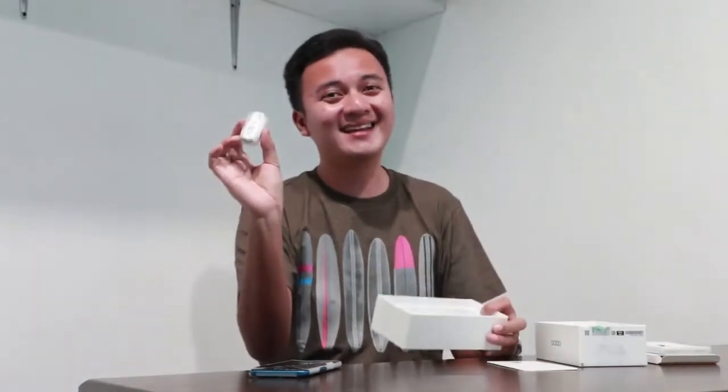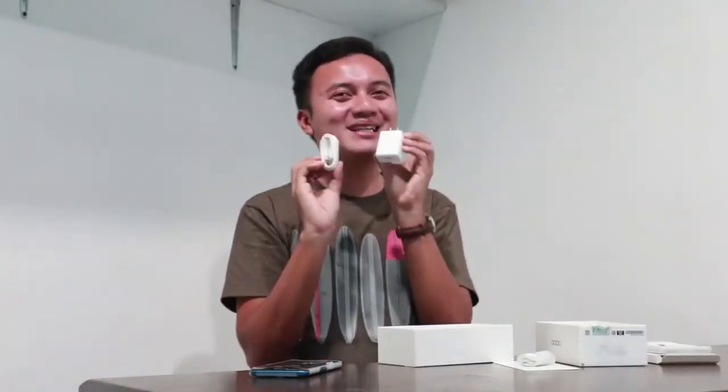A headset, guys — a headset is included! That raises the expectations. Plus your charger. Okay?